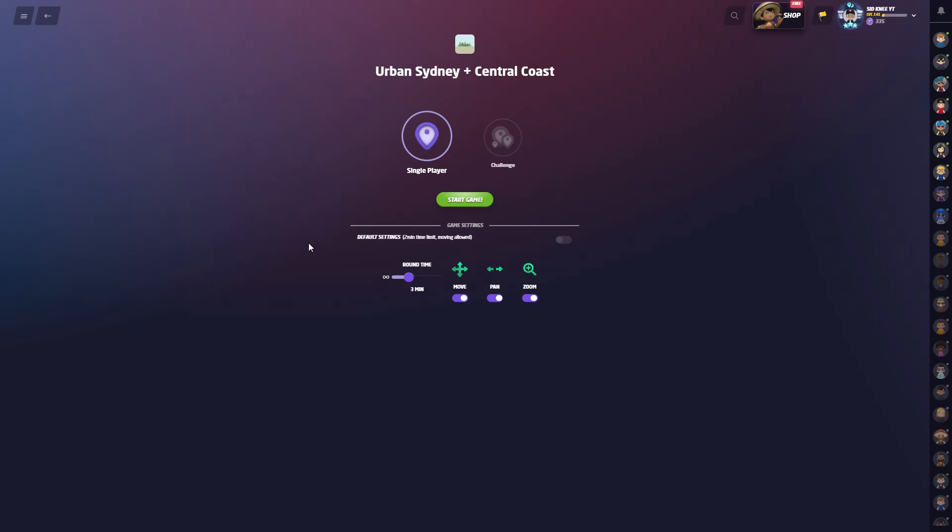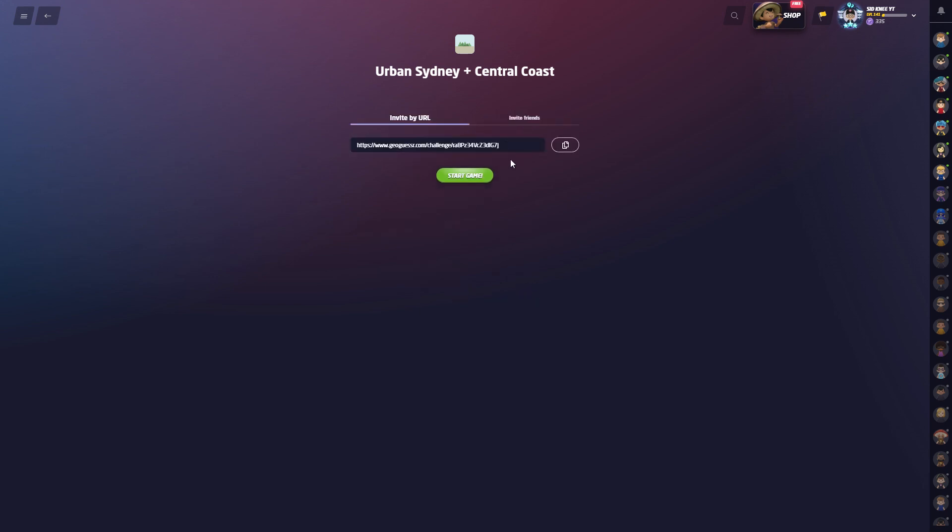G'day guys, we're going to try this map today — urban Sydney and central coast. We'll make it three minutes, you can move around. This link's in the description. If you want to click on that, you'll get the same five rounds I'm about to get right now.